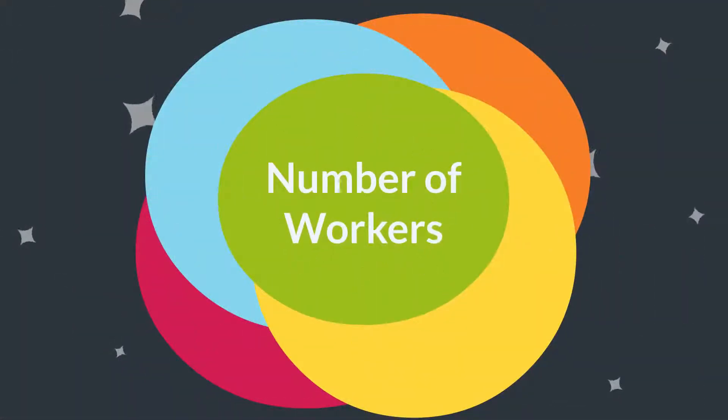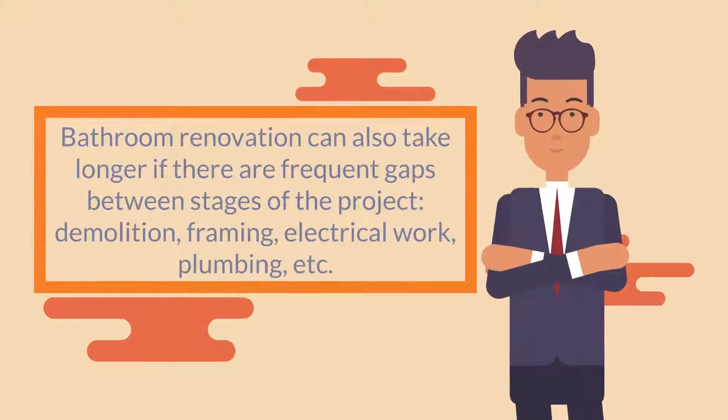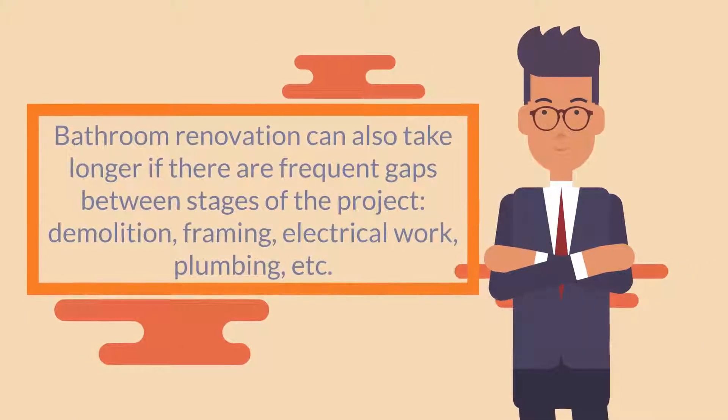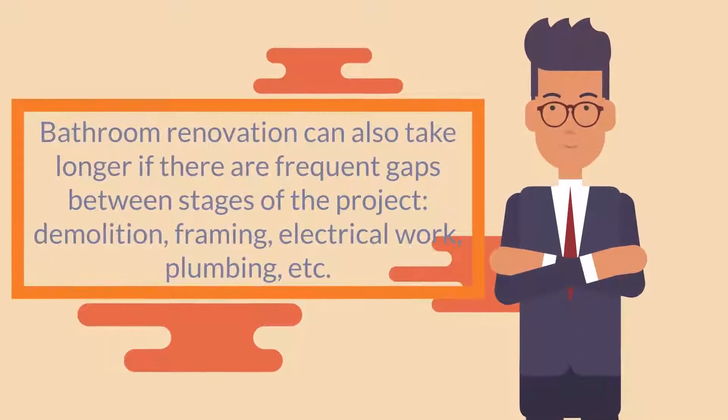Number of workers: The speed of a bathroom renovation largely depends on how many people show up to work on your project each day. A bathroom renovation can also take longer if there are frequent gaps between stages of the project — demolition, framing, electrical work, plumbing, etc.